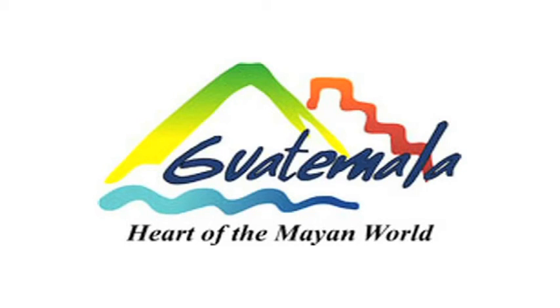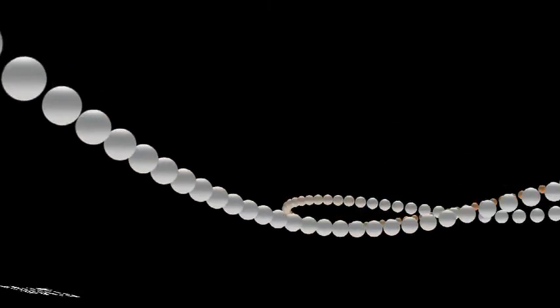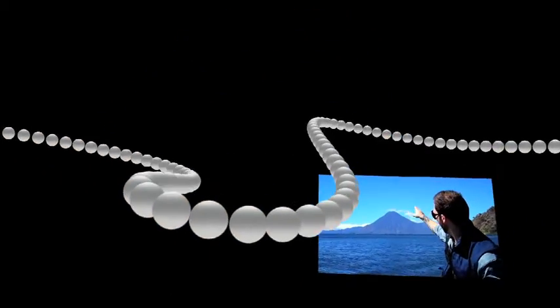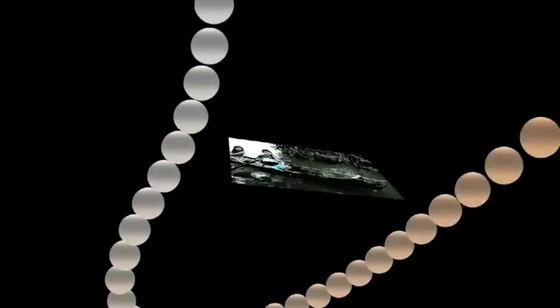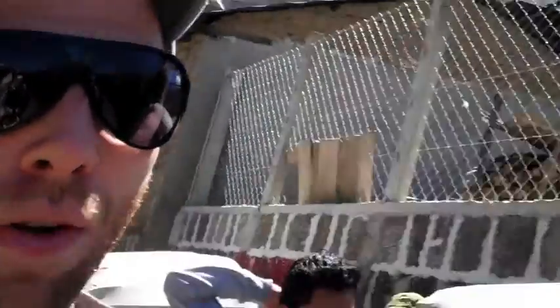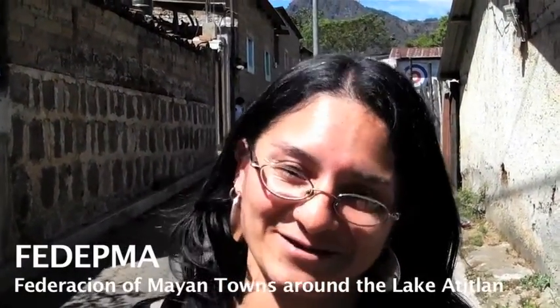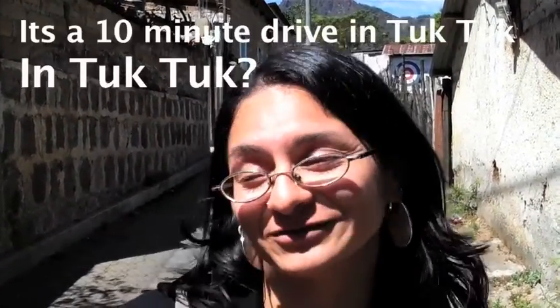This video is brought to you in part by Visit Guatemala. We're leaving the gallery of art and going to Fedema, the Federación de Pueblos Mayas alrededor del lago. We are about 10 minutes away by tuk-tuk.